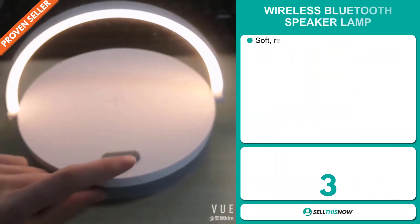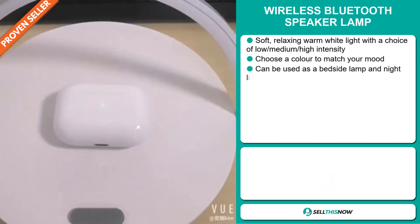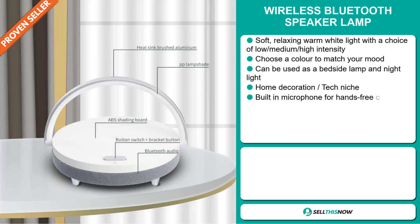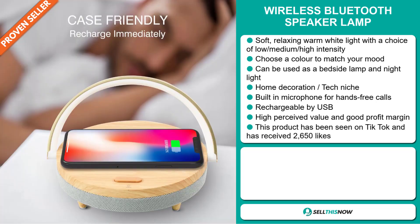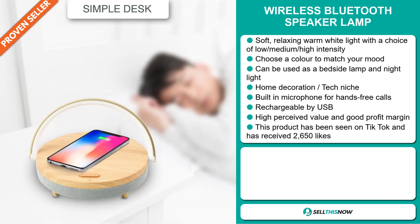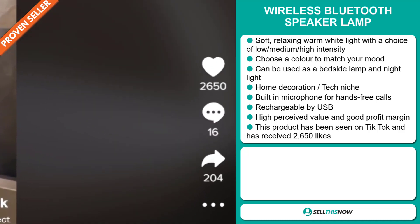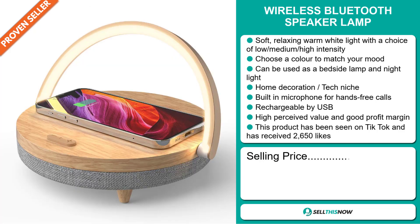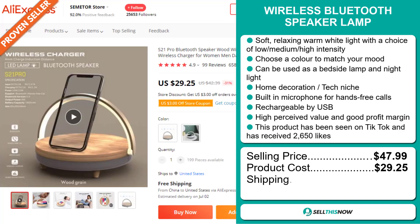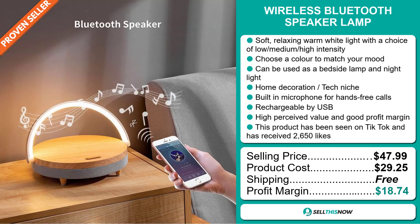Our next product is the Wireless Bluetooth Speaker Lamp. This has a soft, relaxing warm white light with a choice of low, medium, or high intensity. Choose a color to match your mood. It can be used as a bedside lamp and nightlight, and it falls under the home decoration tech niche market. It also has a built-in microphone for hands-free calls and is rechargeable by USB. This item has a high perceived value and will give you a good profit margin. This product has been seen on TikTok and has received 2,650 likes. The selling price is just under $48, whereas the product cost is only $29.25. Shipping is completely free, so you're looking at a very good profit margin of $18.74. Sell this now!